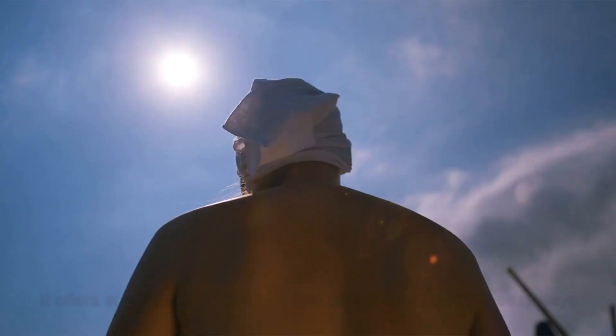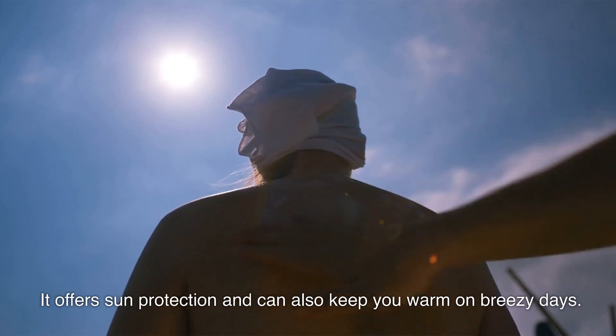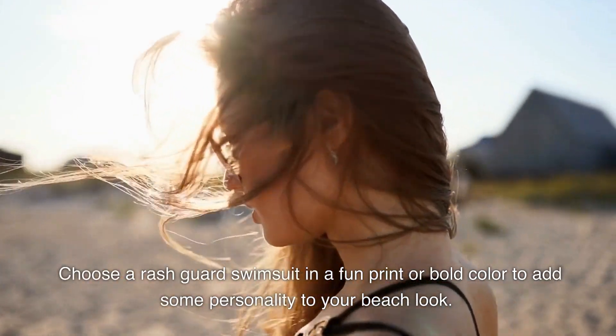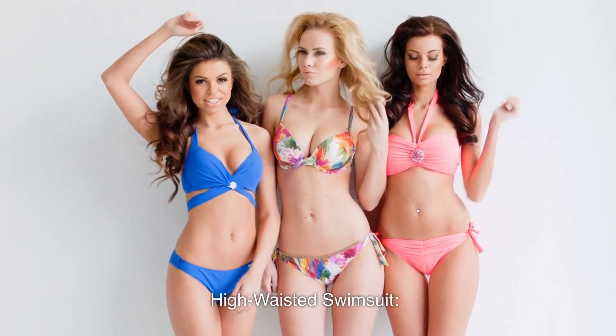Number three: the rash guard. If you plan to spend a lot of time in the water, a rash guard swimsuit is a great option. It offers sun protection and can also keep you warm on breezy days. Choose a rash guard swimsuit in a fun print or bold color to add some personality to your beach look.